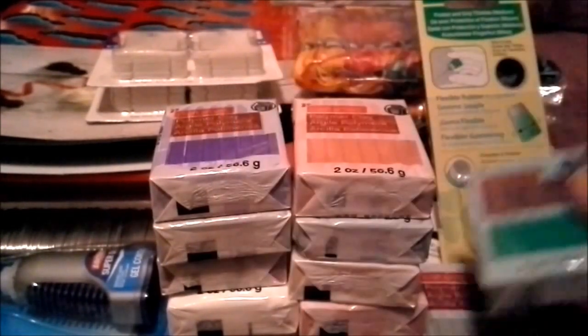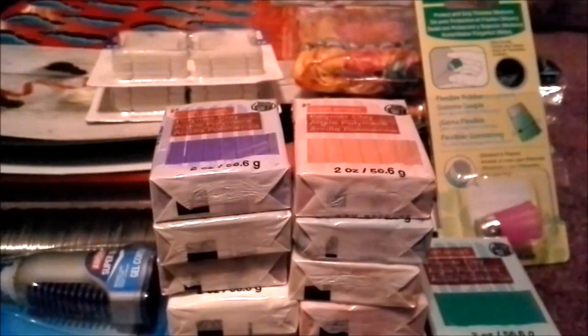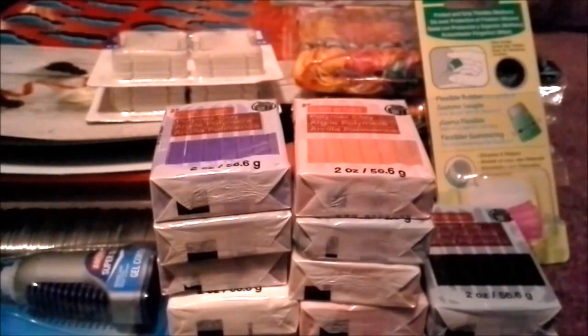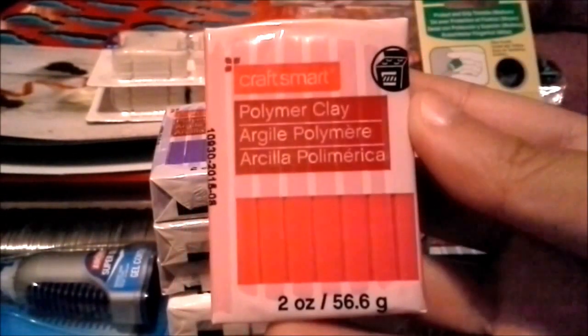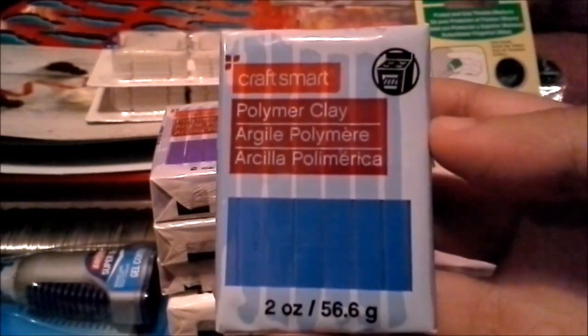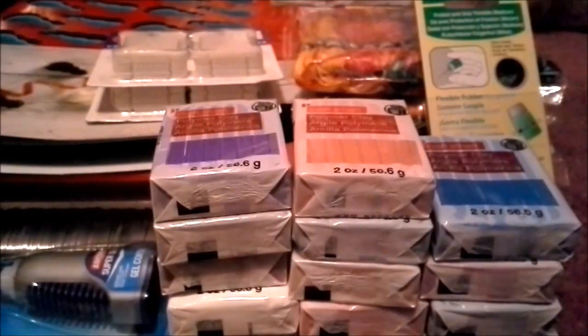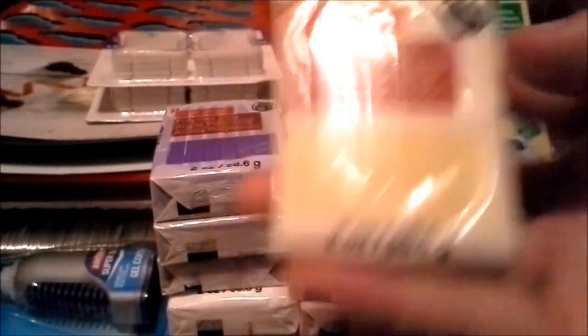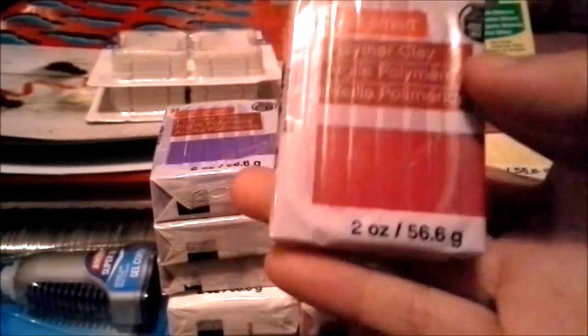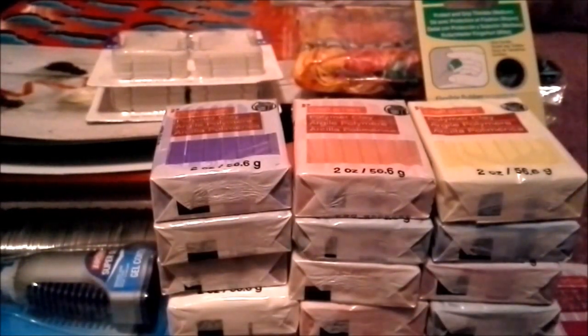Continuing through the polymer clay colors: green, black, red, blue, light yellow, dark red, and tan. The only color I have not bought yet is gold — it's just taken a while to find that one.